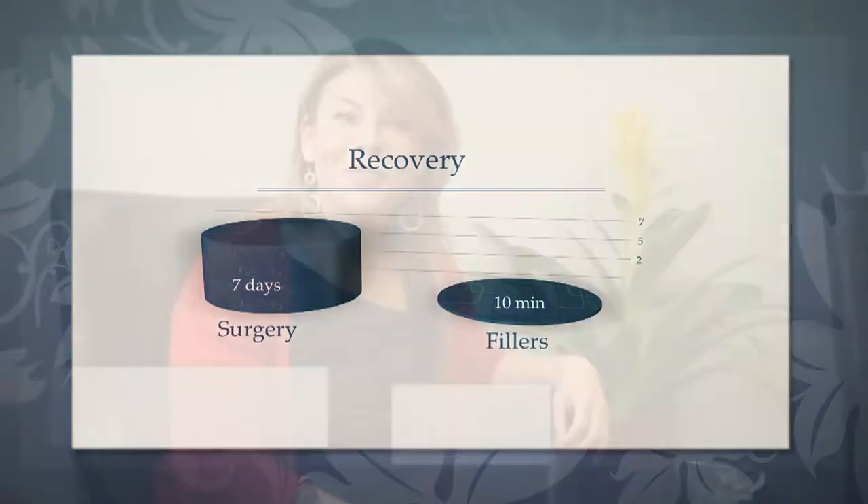I had a non-surgical rhinoplasty with Dr. Mabry, and it was really simple and pretty straightforward. I'm really happy with the results. They're subtle, but I can notice them, and I really like the way that my nose looks now.